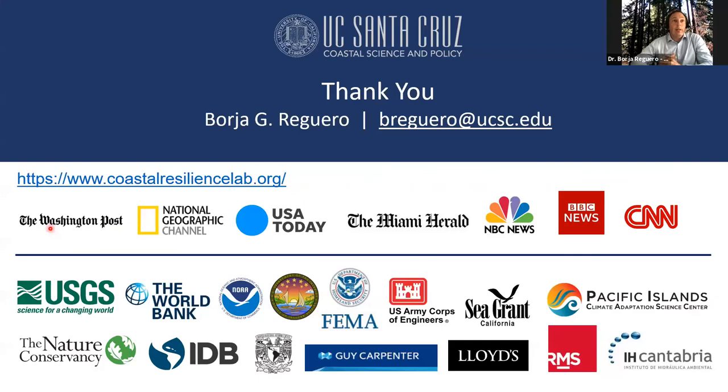With that, I thank you all for your time. I'm happy to answer any questions now or by email. I'm also leaving a website where you can find parts of this research as covered by different media outlets, and I would like to thank all the funders and collaborators in this body of work. Thank you for the time and the invitation.